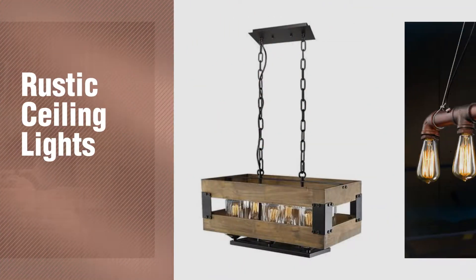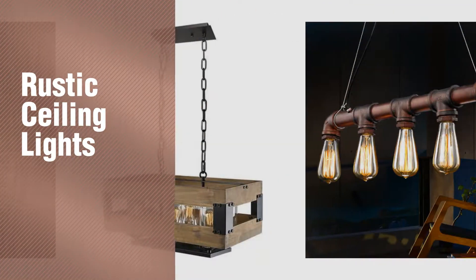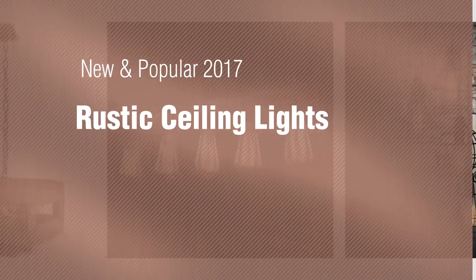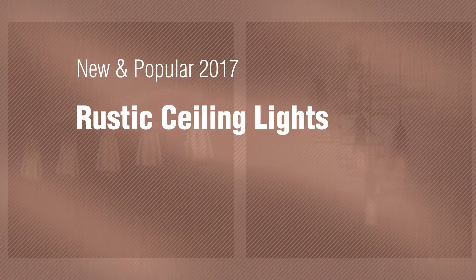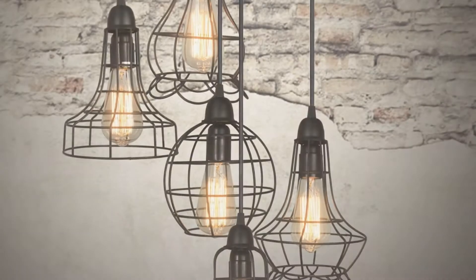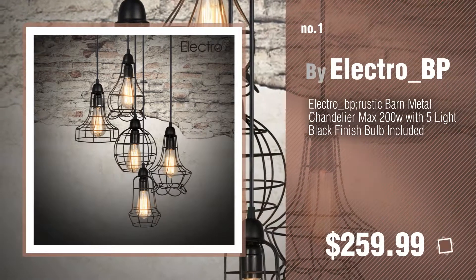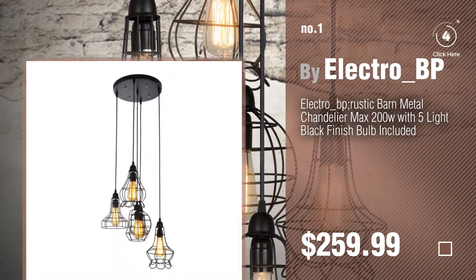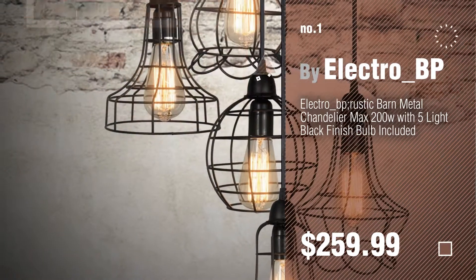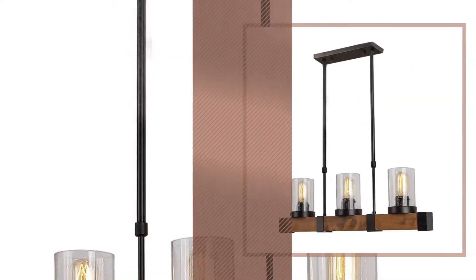If you're looking for rustic ceiling lights, here's a collection you've got to see. New and popular 2017 rustic ceiling lights. Number one, most popular, by Electro BP. Watch this video and get inspired. Number two by And My.